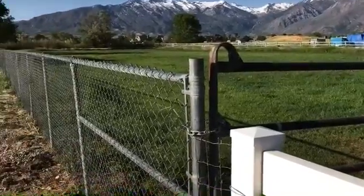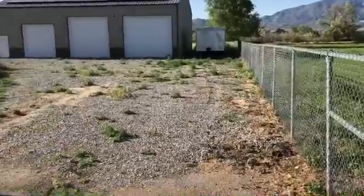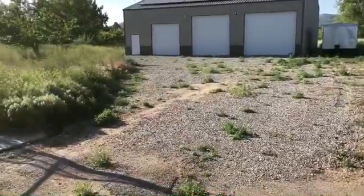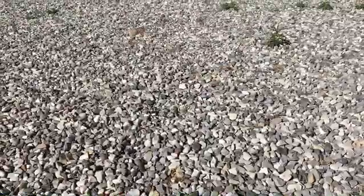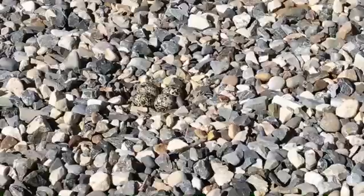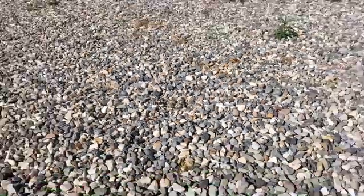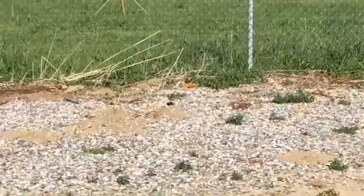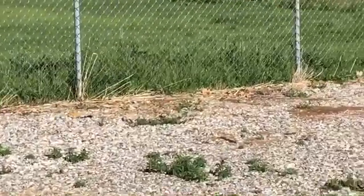The majestic Wasatch Mountains tower over this quiet Utah valley below. But there, amongst the gravel debris, something is hidden in plain sight. A closer look and a keen eye reveals these four Killdeer eggs. This camouflaged meal on a rocky platter is overseen by its mother nearby.